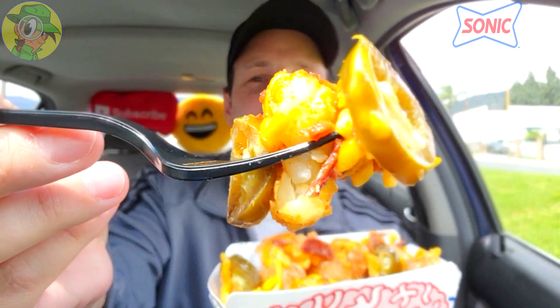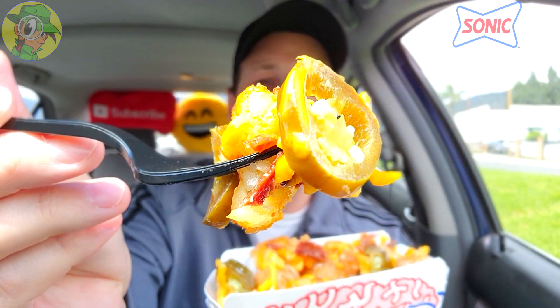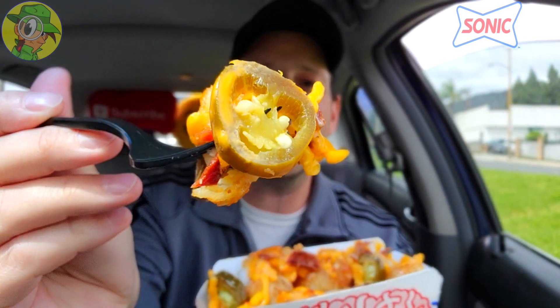The tachos — kind of a fun name. Let me see if I can get a little bit of everything here: some of that bacon goodness, some of the chopped onions. Let me give you a quick shot of that before I jump in — lovely situation here. Here we go, it's the tachos here at Sonic.